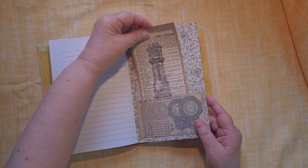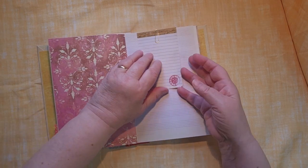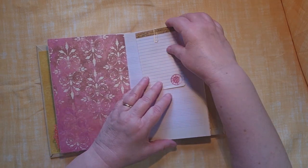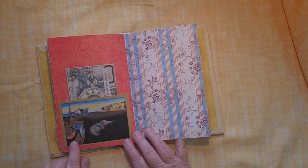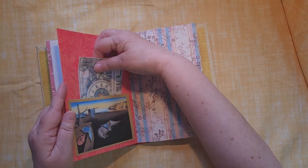A little tuck here with some pieces in it. Another journaling card. Another little pad of paper that you can take out and take with you, or just leave in there and write additional pieces on it — additional notes. Salvador Dali, Persistence of Memory.